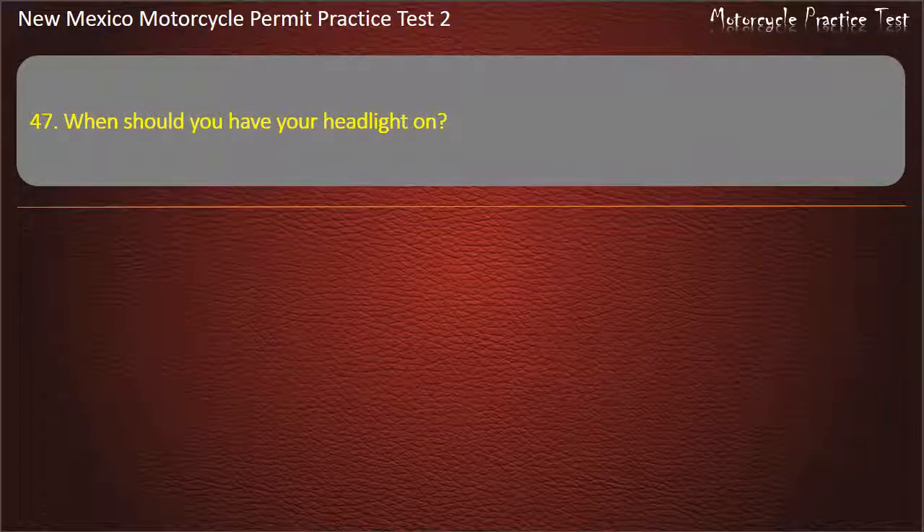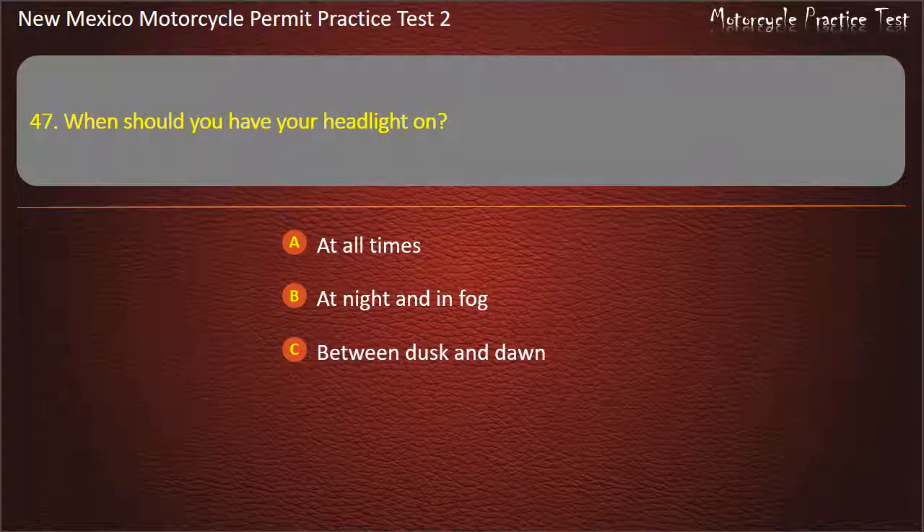Question 47. When should you have your headlight on? At all times. At night and in fog. Between dusk and dawn. At night only. Answer: At all times.